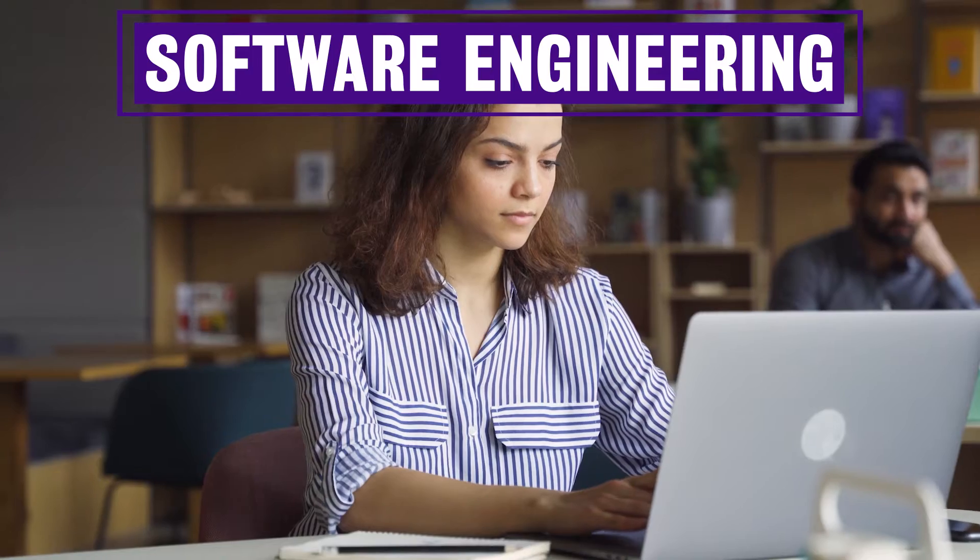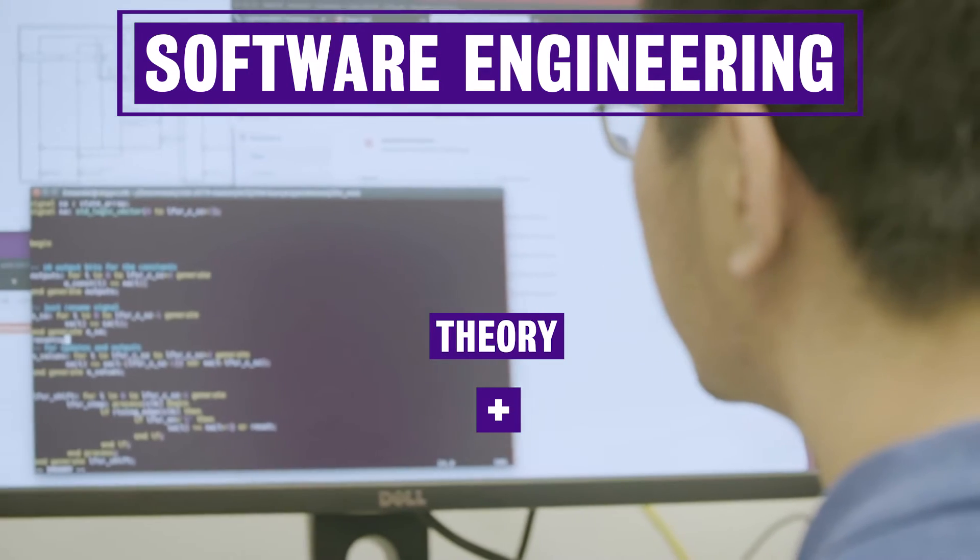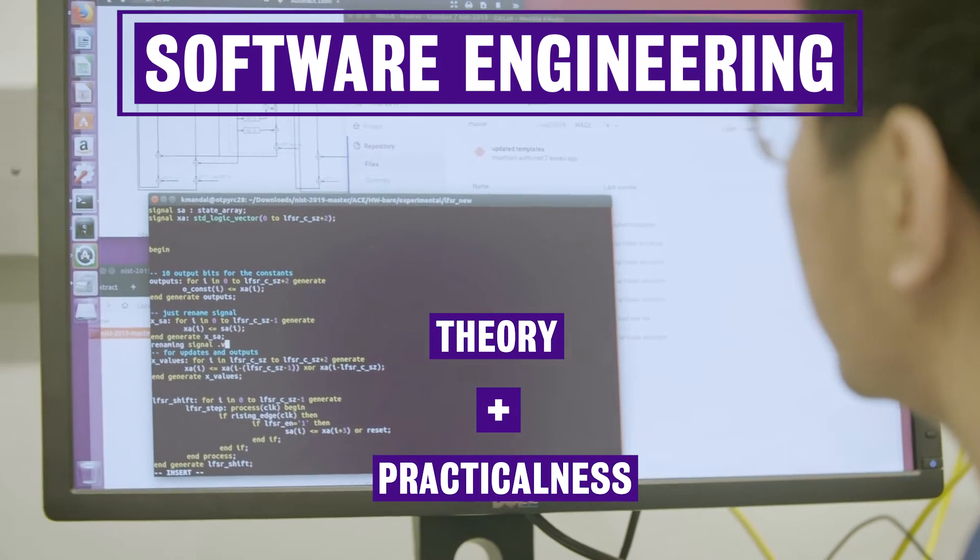The software engineering program at Waterloo sits somewhere in the middle between computer science and computer engineering. We have a greater focus on software, like computer science, but we combine it with engineering driven problem solving skills, gaining in-depth technical experience in programming, as well as the fundamentals of computer hardware in order to design and maintain computer software for a variety of applications. The thing that makes software engineering unique is the real mix between the theory of computer science and the practicalness of an engineering program.